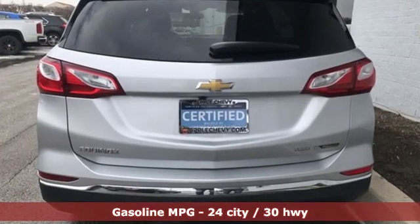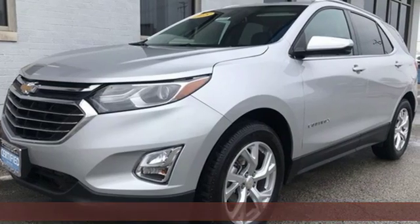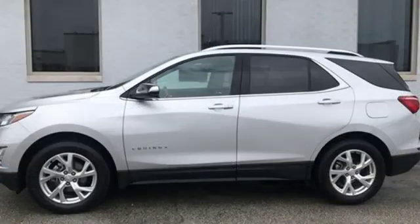Automatic transmission, heated and ventilated leather bucket seats, streaming audio, configurable instrument gauges, dual zone climate control.